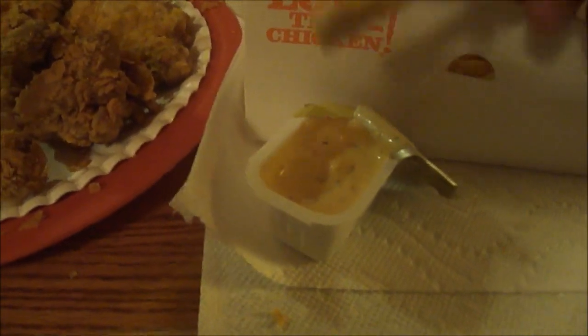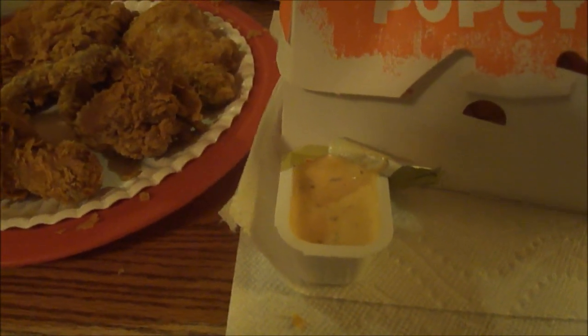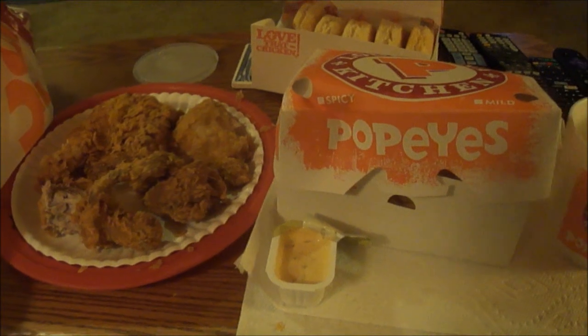This is really good, 10 out of 10 with the Blackened Ranch. I think it could even work as a salad dressing. Overall, about a nine and a half out of 10 for Popeyes — the 10-piece chicken meal is absolutely fantastic and a great deal for 20 bucks.